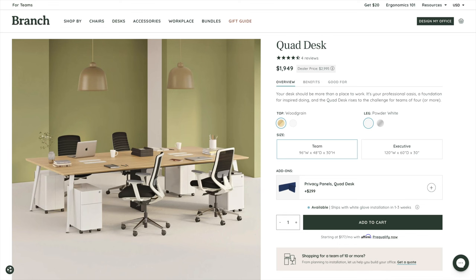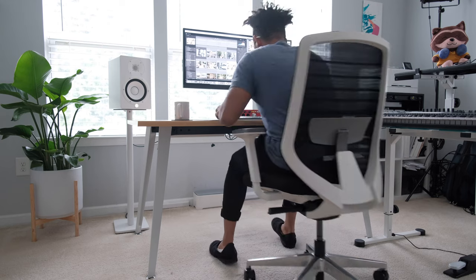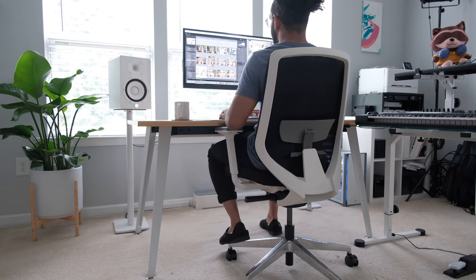The nice thing about the affordability is also that if you have an office space with multiple people who need desks, you can order a couple of these and line them up together — they also make desks that multiple people can share. I personally have the executive desk and I love the size. It fits everything I need, which is hands down the best part, because I have a lot of stuff and I'll get into that a little bit later.